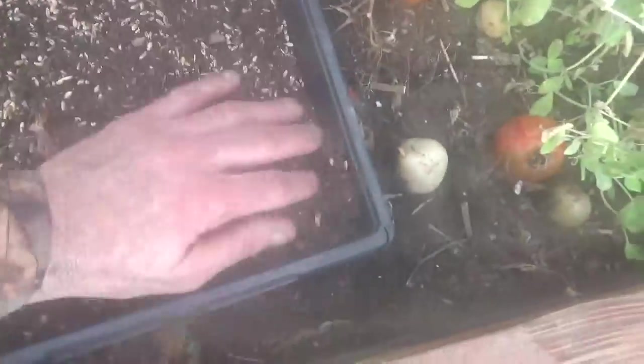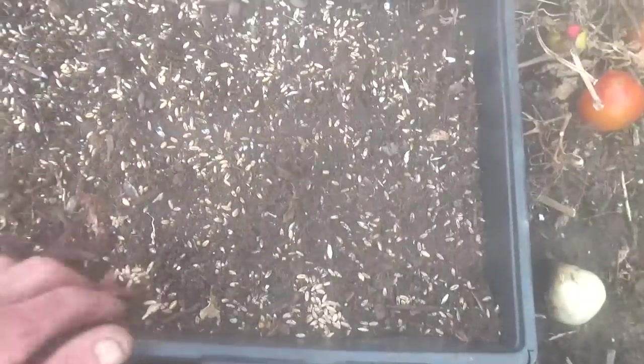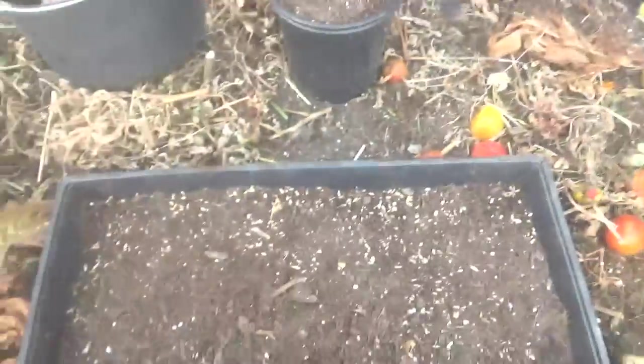Obviously you don't want to get this in your main gardening beds, but if you do it's just wheat, not a big deal. And then I'll just take some of this extra and put it on top here.